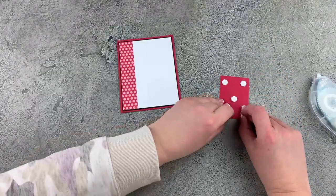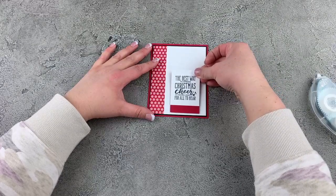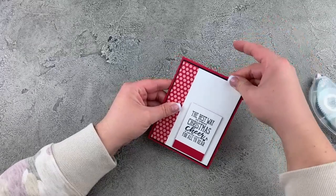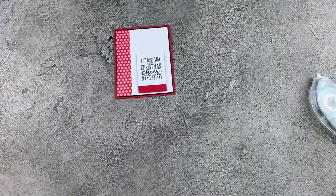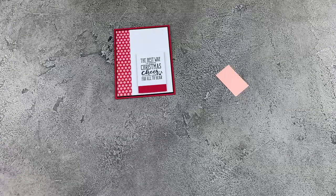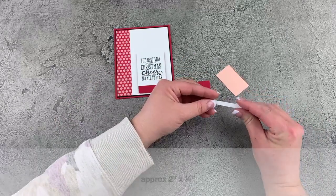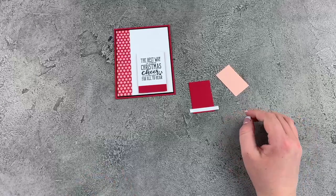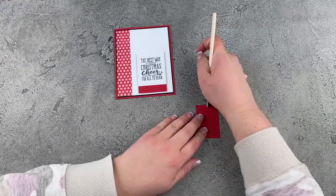We'll take the backings off of those dimensionals and put the sentiment kind of down near the bottom, because we've got something fun to put up top. We've got a fun little embellishment to put up top. I have some pieces of card stock: a piece of Petal Pink — just a random scrap — then a piece of Real Red, one and a half by two and a quarter, and then just a smidge of Whisper White that is a quarter of an inch wide, longer than your piece of red. With my bone folder, I'm just going to make a small mark at approximately the center as a guide.